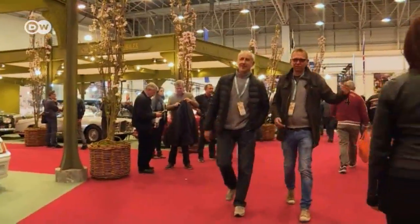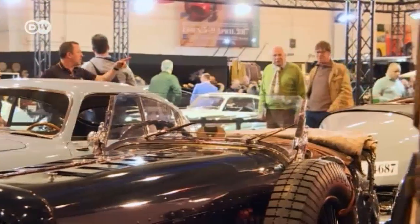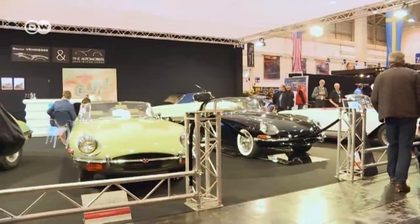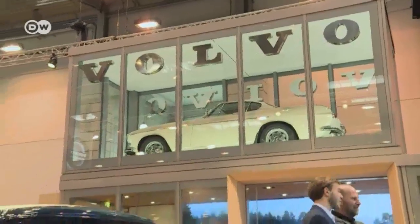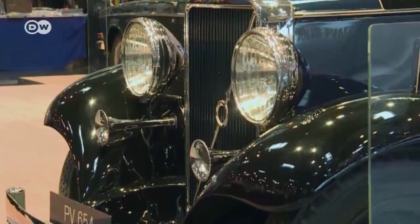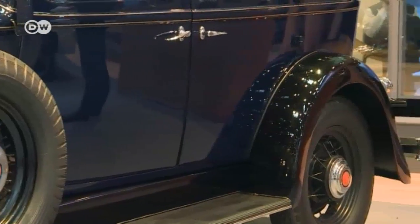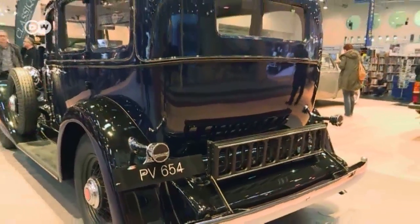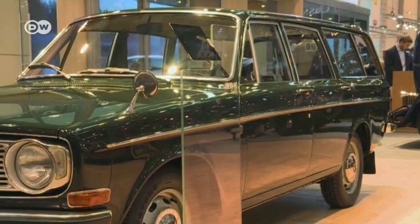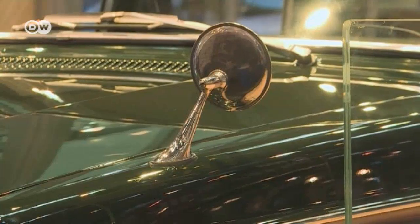Every year, vintage car fans flock to Essen's Trade Fair Center for the Techno Classica. Last year, crowds of over 200,000 made it the world's most popular vintage car and motorcycle fair. The Volvo P1800S, once driven by Roger Moore in his TV role as The Saint, was on show as Volvo celebrated its 90th anniversary. Also displayed was a 1933 PV654 — in those days Sweden's car market was dominated by American models, so Volvo needed a large six-cylinder car to compete. The party wouldn't be complete without a Volvo 145, given the Swedish carmaker's association with station wagons.